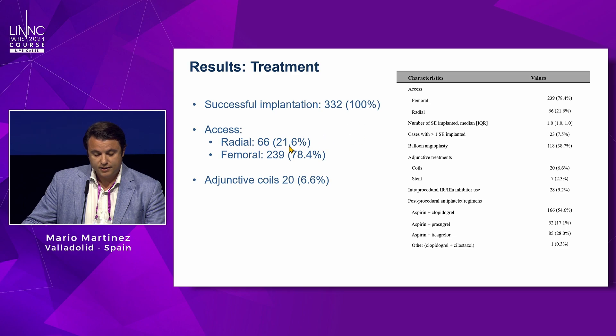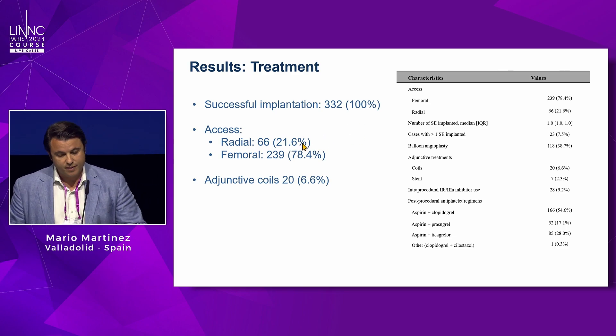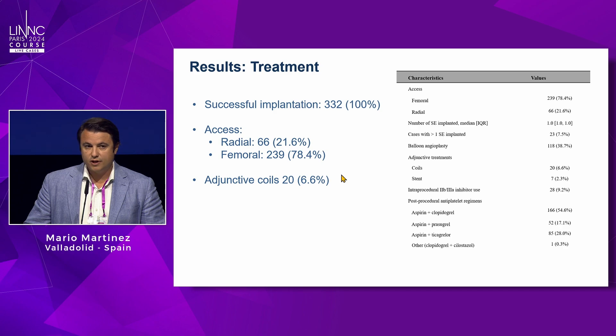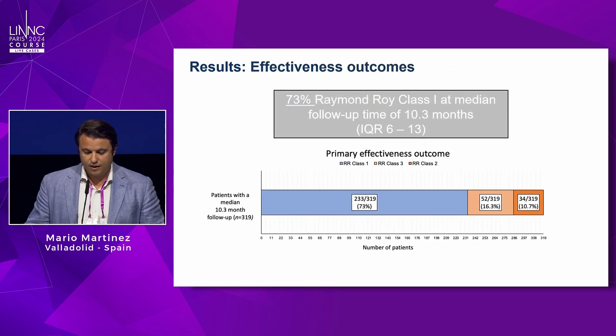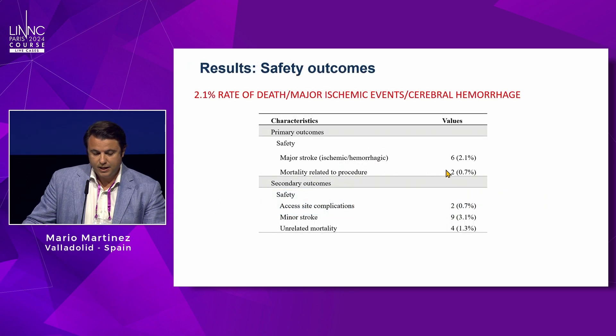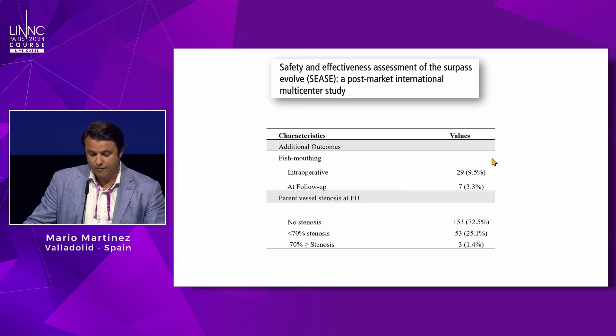Device implantation was successful in 100 percent of cases. There was significant radial access use — over 20 percent — demonstrating good trackability. Adjunctive coils were used in less than 10 percent of cases. In terms of efficacy, complete occlusion at one year was 73 percent, in line with other studies like PREMIER and SAFE. Combined total and subtotal occlusion reached approximately 88 percent. Ischemic events occurred in 2.1 percent of cases — very low, consistent with a predominantly small aneurysm population.